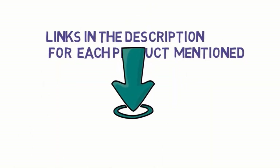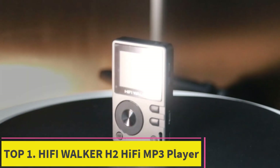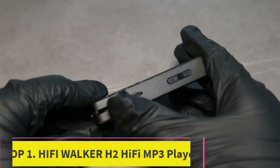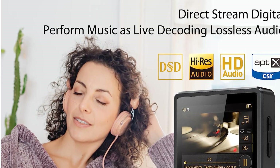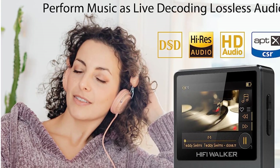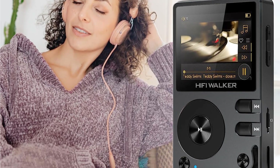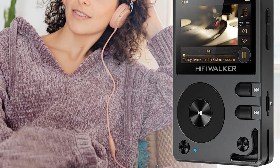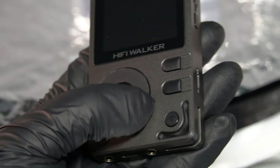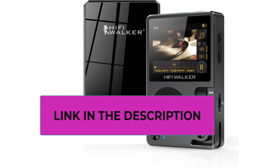Starting at number one: the HiFi Walker H2 Hi-Fi MP3 Player. This high-resolution lossless music player features an SNR of 103 dB at 1 kHz, delivering crystal clear audio capturing every note and detail. It supports distortion-free Hi-Fi music in all popular file formats including FLAC, MP3, WAV, AAC, OGG, AIFF, WMA, APE, DFF, and native DSD up to 128-bit 5.6 MHz.